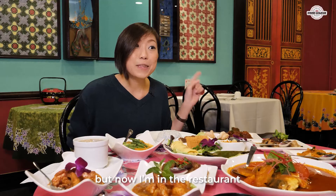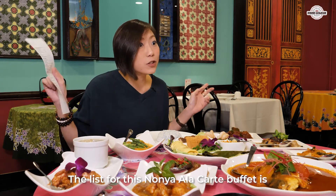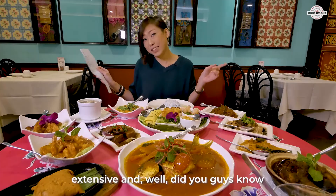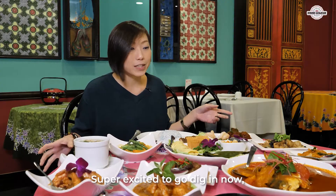Sorry I couldn't wait for you guys, but now I'm in the restaurant and I have a ton of food on this table. The list for this Nonya a la carte buffet is extensive, and did you guys know that there's actually a whole lot of non-spicy Nonya food as well?